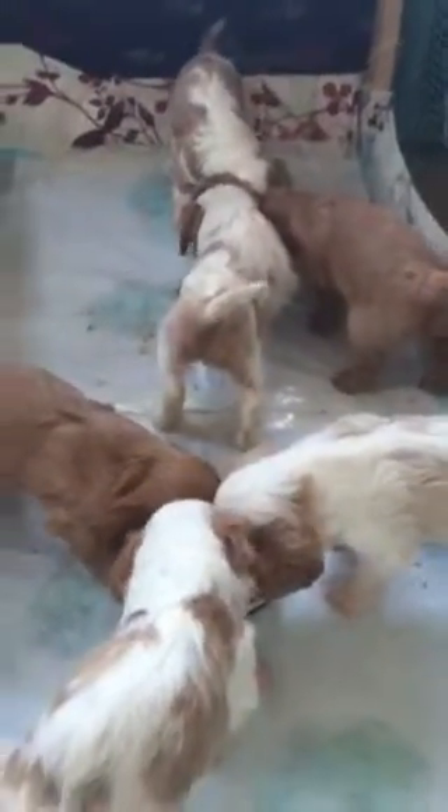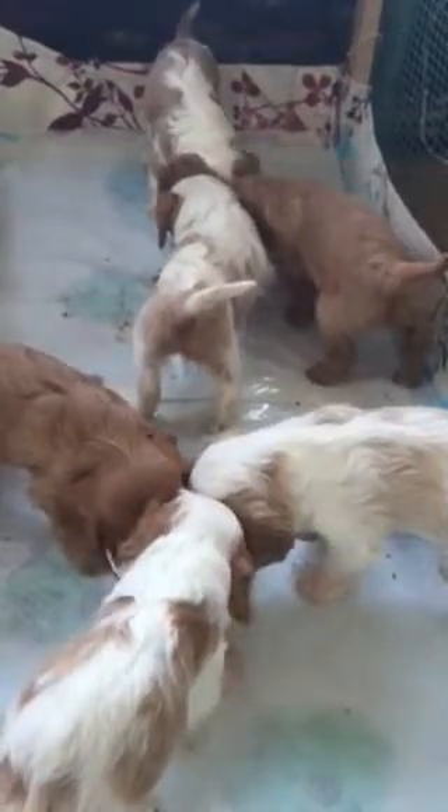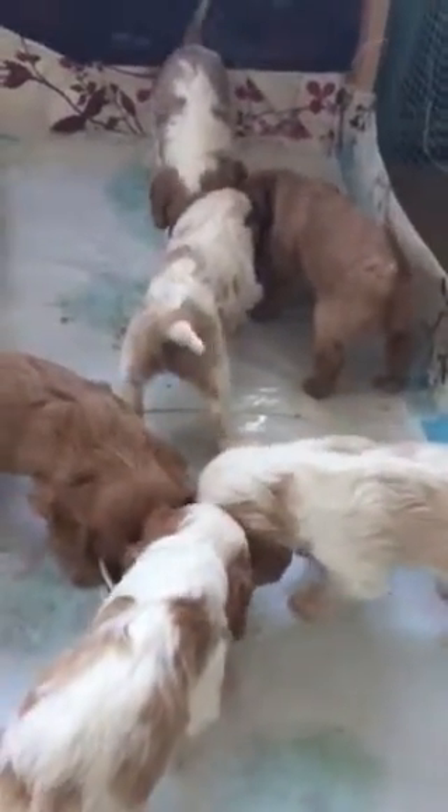Later on I'm going to do a video of them all playing, because they all play and run around and do all sorts of funny little things. So I'll see you again later. Bye everyone.